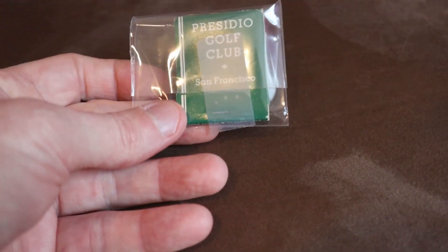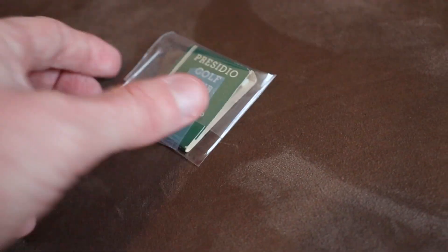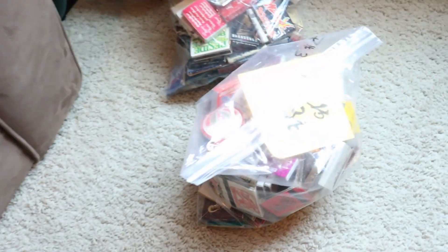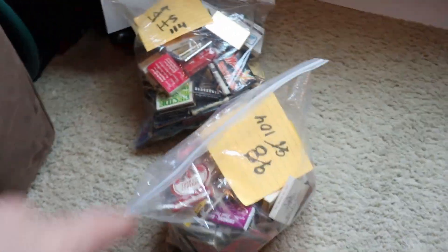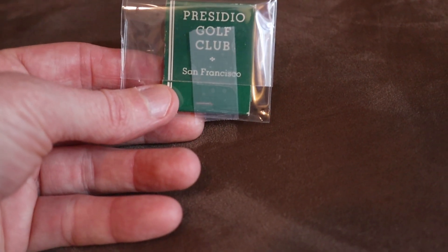Guess what just sold — another Presidio Golf Club matchbook, sold for $9.99 plus shipping. This officially puts us in profit! I paid $9 for three big bundles, and these are the ones I'm selling individually. As you can see there are a lot left — I've sold two already and I'm in the profit. I have two more individual ones to go. It's definitely going to be a good buy, so if you see these matchbooks, don't pass them up.